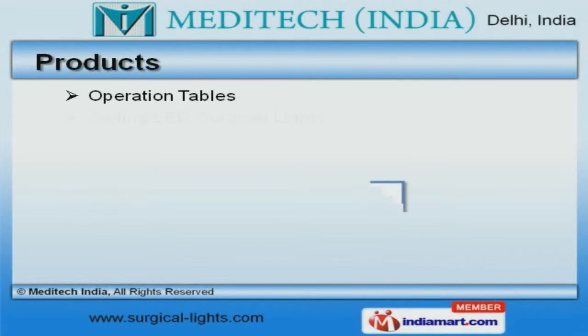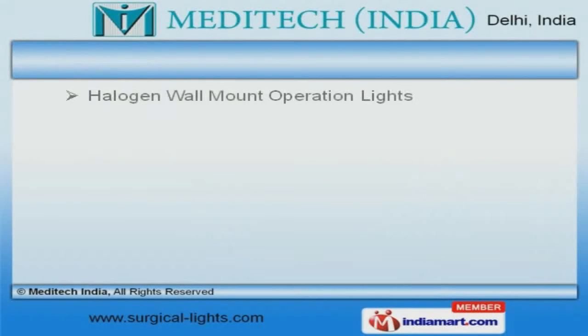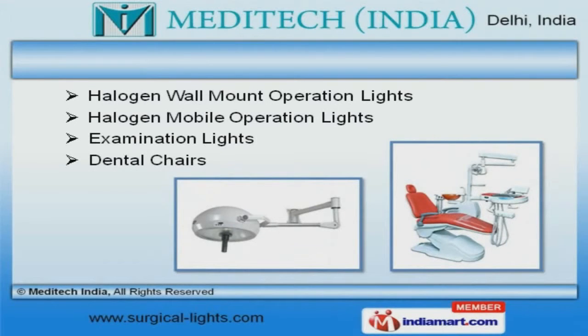We offer a diverse range of operation tables, ceiling lead surgical and halogen ceiling operation lights. Dental chairs, examination and halogen mobile operation lights offered by us are widely acclaimed in the market.